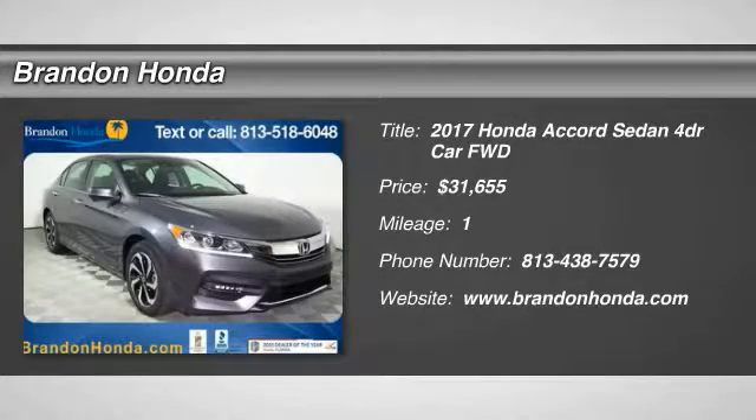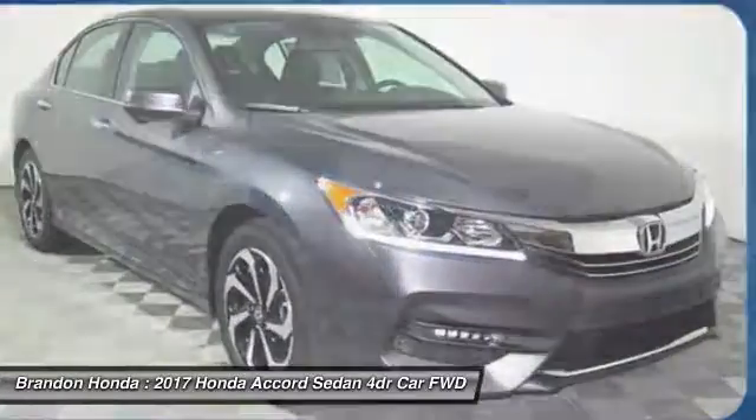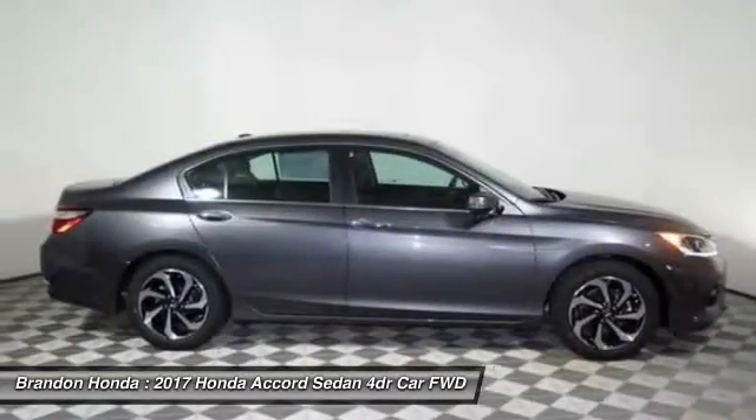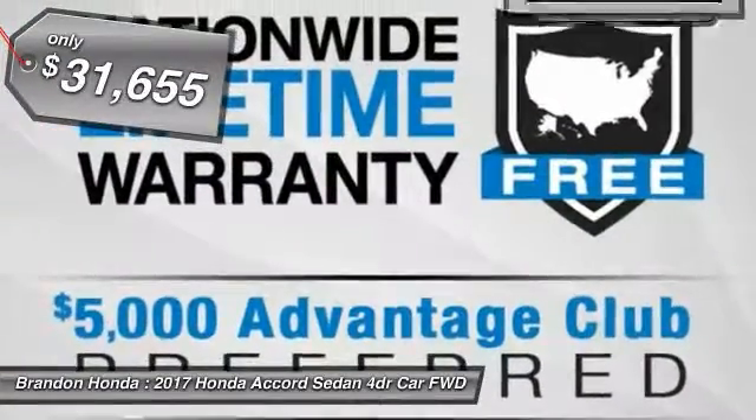The 2017 Honda Accord. Ingeniously simple, yet overflowing with luxury and technological creativity. All that and more in the Accord. And it's priced below $35,000.